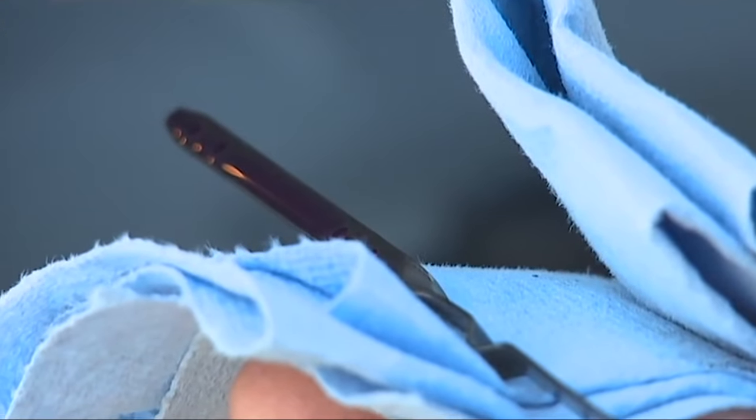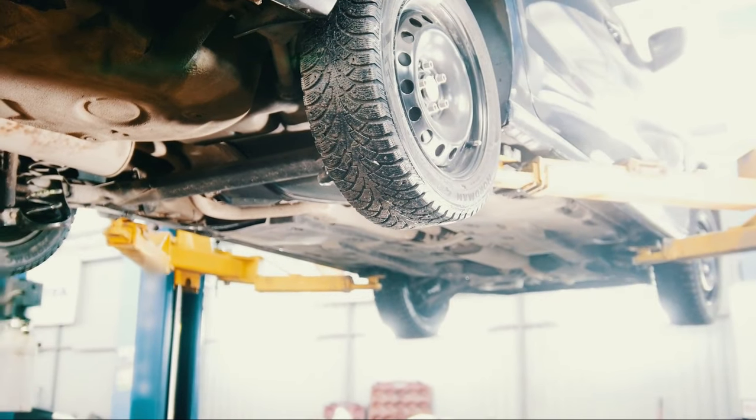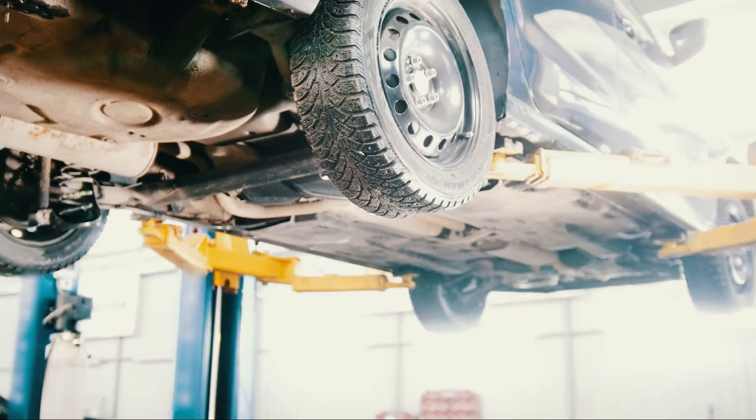Your fluid level could be low, and low fluid can prevent the transmission from shifting properly. If that's the problem, it's important to figure out why the fluid is low and fix that issue. A leaky seal or other mechanical defect can cause this. If you haven't taken care of it, you haven't really fixed the problem.